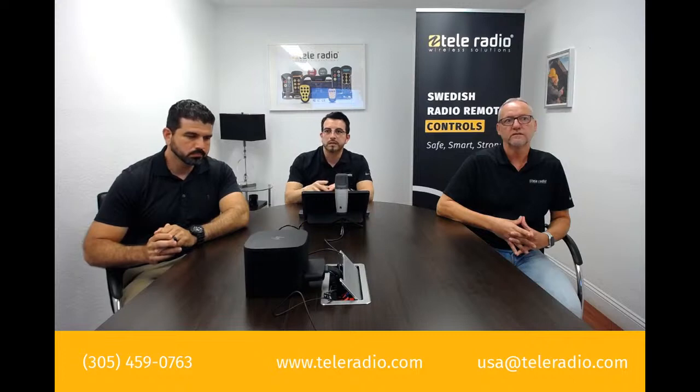As there seem to be no more questions, we will close today's session. Thank you again for your interest and attendance. We appreciate your business.